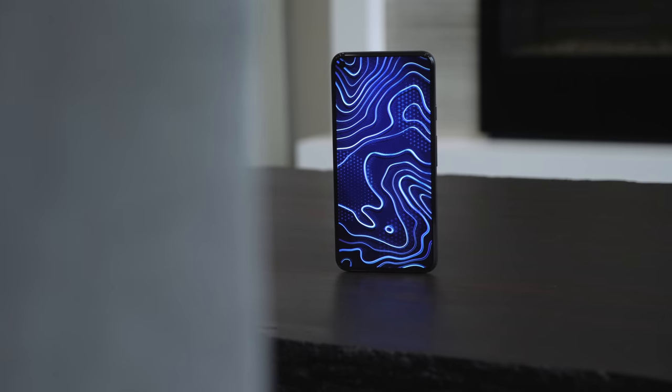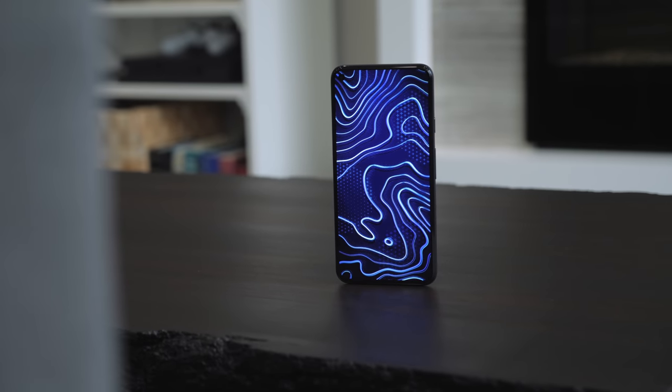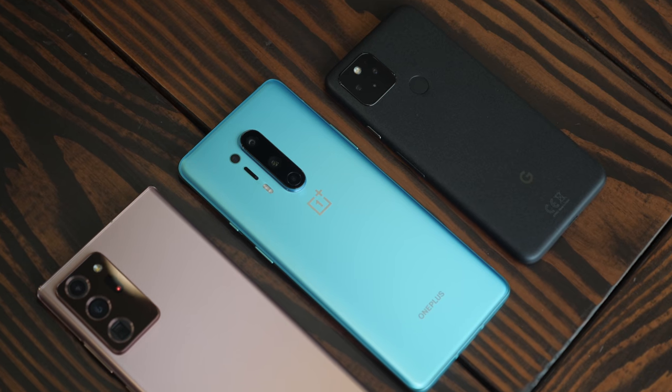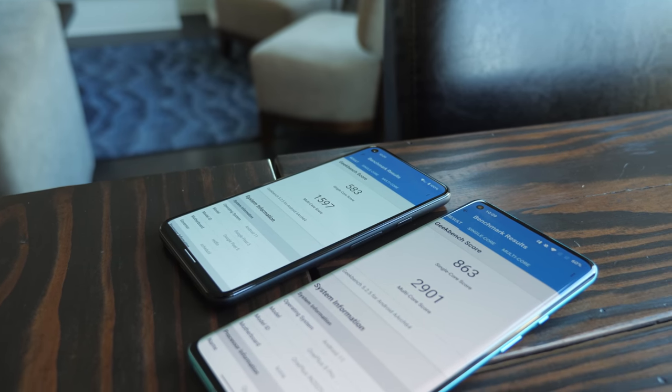Google didn't go with one of the newer 800 series Snapdragons this year — they went with the 765G, and I think that decision was actually a really smart move. Google knows that hardcore tech enthusiasts are most likely going to go with the best that Apple, Samsung, Huawei, and OnePlus have to offer. By selectively compromising on certain hardware specs, they can lower the price and appeal to a larger demographic. With Google's own hardware optimizations along with 8 gigs of RAM, you shouldn't notice any real meaningful differences in performance from a phone with a higher-end CPU — and I haven't, coming from the OnePlus 8 Pro as my main phone right up until I got the Pixel 5.